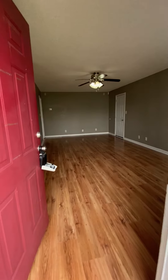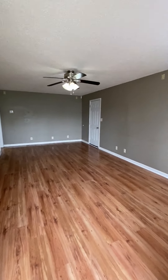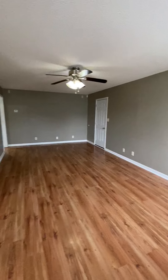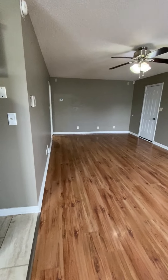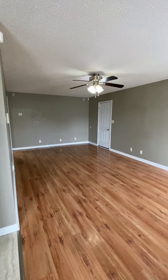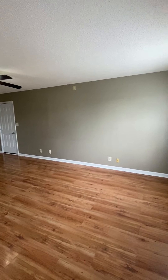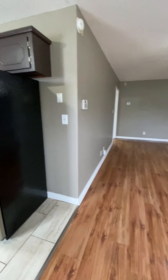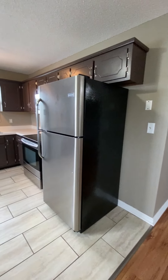Rebecca Matt with Platinum Realty and Management, coming to you from a newly available unit at 1822 Harbor Drive over in Oak Grove. This is a true three-bedroom, two-bath unit, and it is pet-friendly. It has been updated with new flooring, new paint, and check out this kitchen.